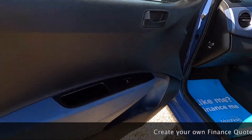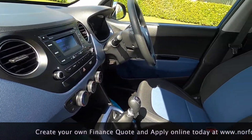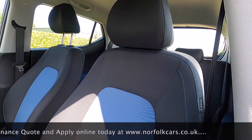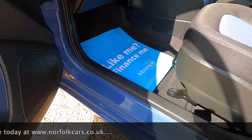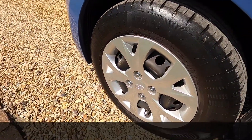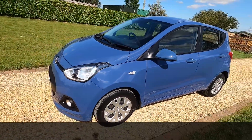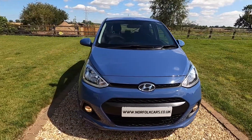This car comes with a balance of the manufacturer's five-year warranty. The car's just been serviced by ourselves, and it has an MOT which runs through until August 2021 with no advisories.